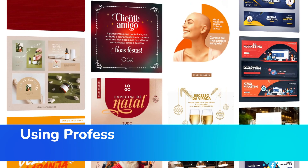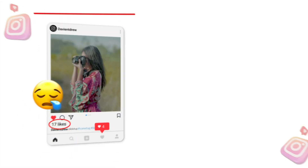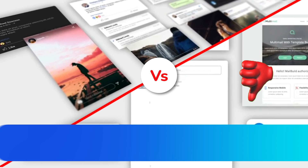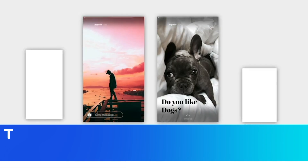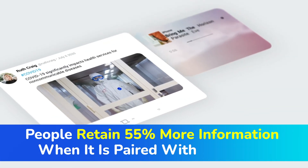Let's face it, unless you're living on Mars, you must be aware that using professional, eye-catchy images in your marketing messages has already created a big impact in the digital marketing world. Check out the following numbers: 91% of consumers prefer visual content over written content, the human brain processes images 60,000 times faster than text, and people retain 55% more information when it is paired with an image.